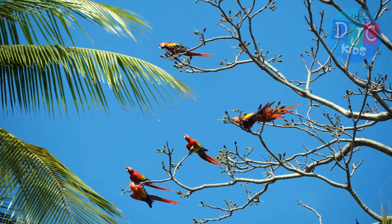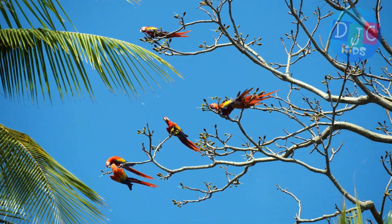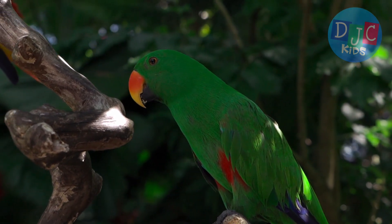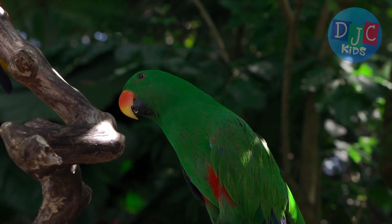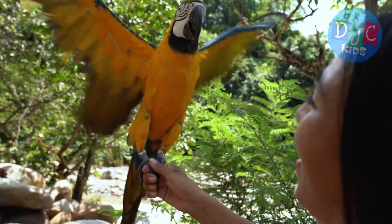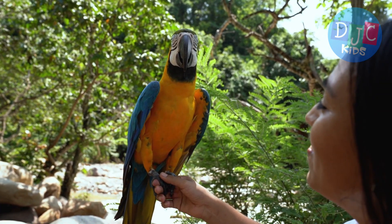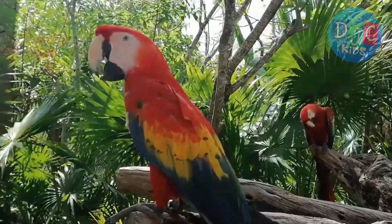So, DJC Kids, now you know all about parrots. They're smart, colorful, and full of personality. And remember, when we take care of the environment, we're also helping amazing animals like parrots stay safe and happy in their homes. Thanks for joining us on this parrot adventure. Don't forget to like, subscribe, and let us know in the comments which parrot was your favorite. Stay tuned for more awesome animal videos right here on DJC Kids. Bye for now!